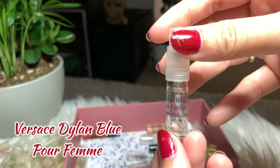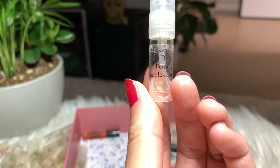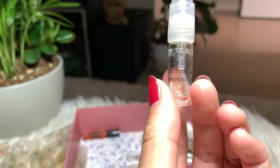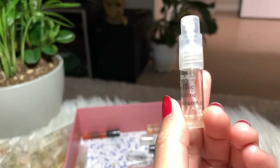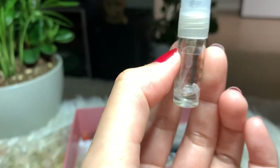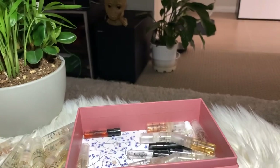Next I have Versace Dylan Blue Pour Femme. I love this perfume — it's very fresh, with a fruity scent, and it also smells a bit like shampoo, which I like. I sometimes spray it on my hair. I think I finished this already, but I'm keeping it as a reminder to buy the full bottle.